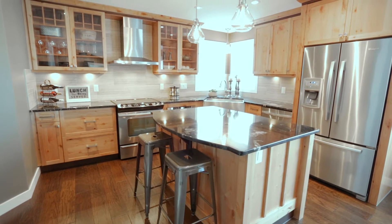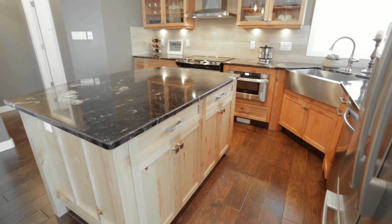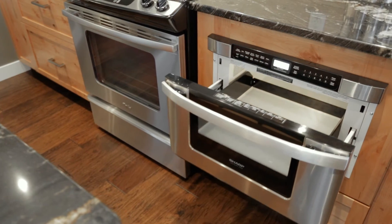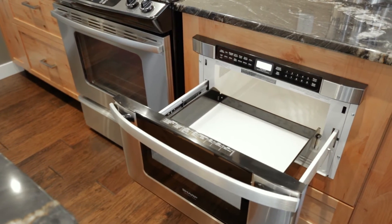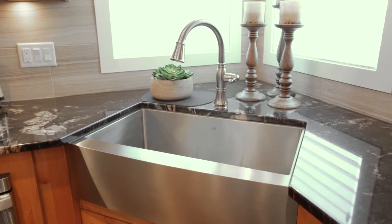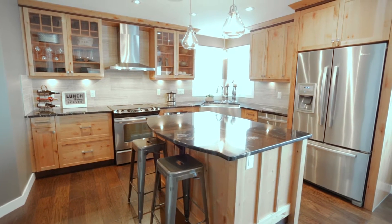The kitchen features craftsman style custom cabinets with granite countertops, a central island, and stainless steel appliances, range hood fan, and drawer-style microwave. Value-added features include a separate built-in desk area, a stainless steel apron sink, a garburator, Hunter Douglas Silhouette blinds, and upgraded lighting.